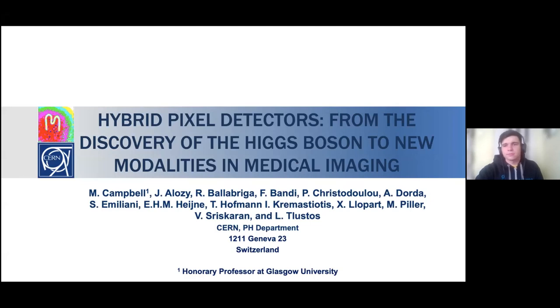The title of the talk is 'Hybrid Pixel Detectors: From the Discovery of the Higgs Boson to New Modalities in Medical Imaging.' This is a kind of little history of the Medipix collaboration in some senses, with a particular focus on a couple of the chips and a look at some of the applications of our devices as well.